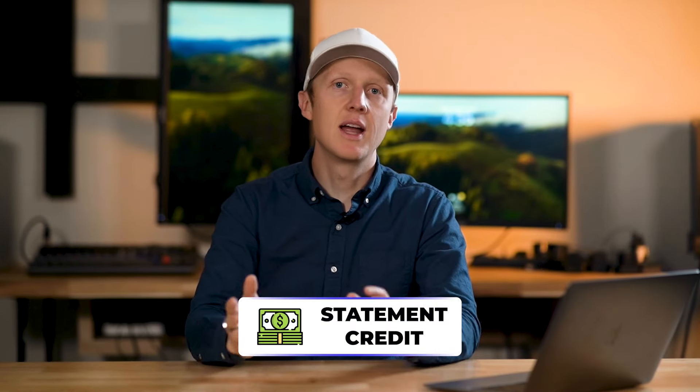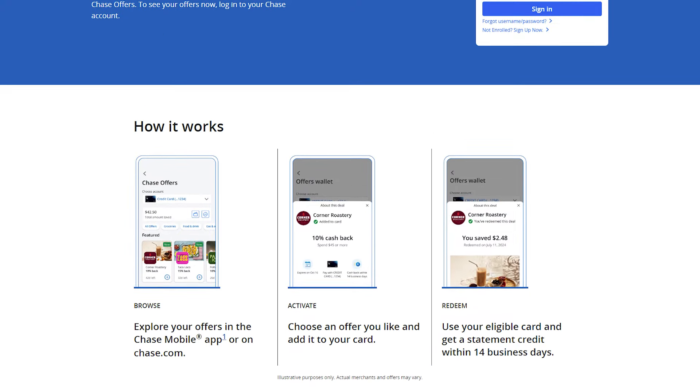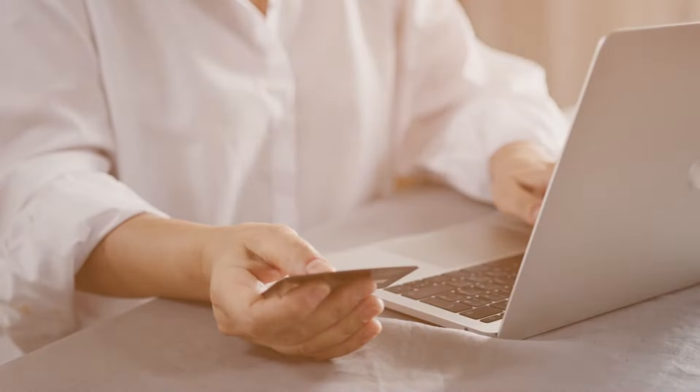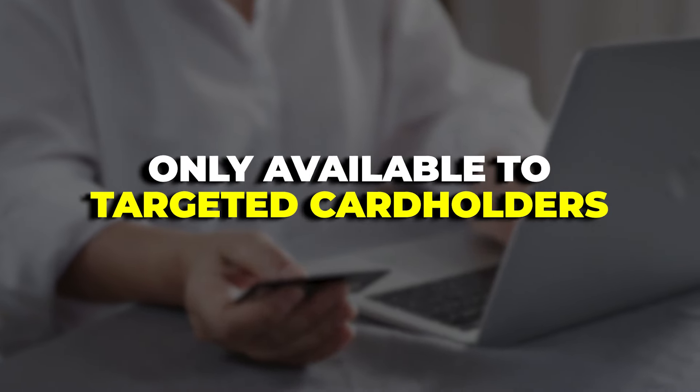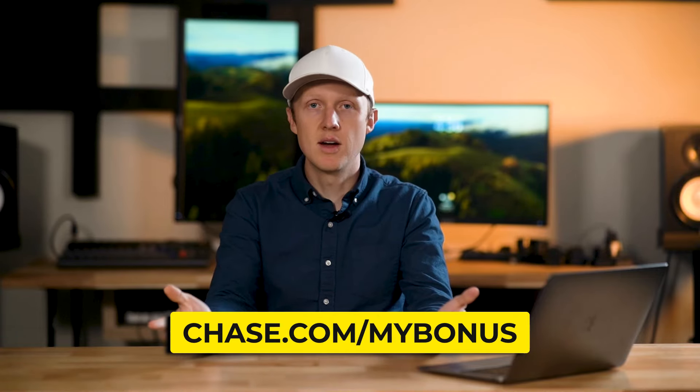Once you activate those offers, you'll automatically get a statement credit for any cash back you earn. Beyond Chase offers, there's also a little-known way to potentially earn more points for certain spending categories through a special link on Chase's website.